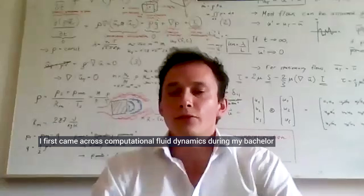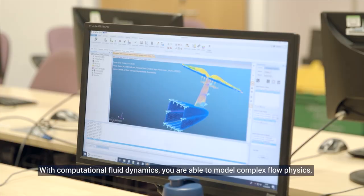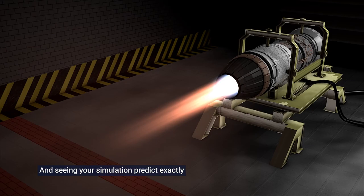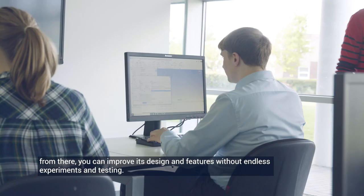I first came across Computational Fluid Dynamics during my Bachelor thesis and I really love the challenges that it poses, where physics and computer science, mathematics and numerics are required to run these simulations. With Computational Fluid Dynamics you are able to model complex flow physics such as they appear in rocket engines, airplanes or satellites, and seeing your simulation predict exactly how your device is going to perform is an amazing feeling, and from there you can improve its design and features without endless experiments and testing.